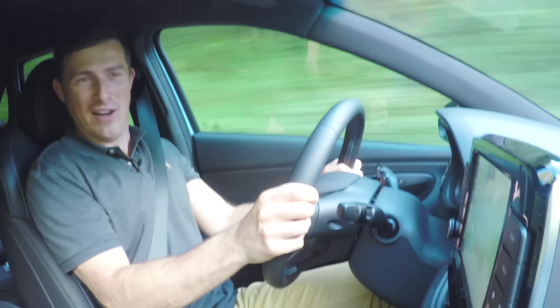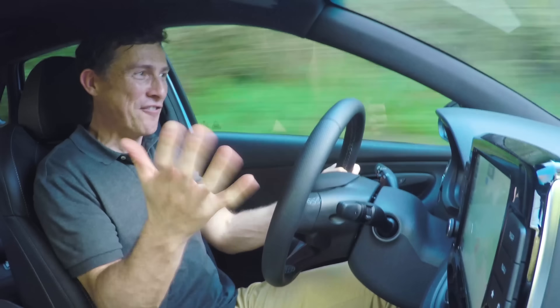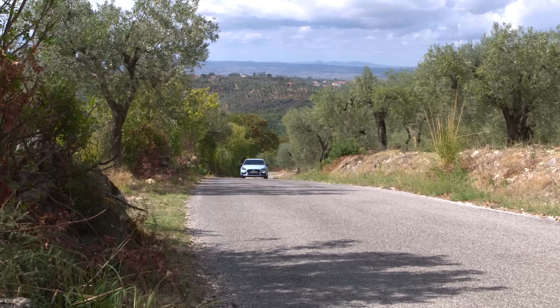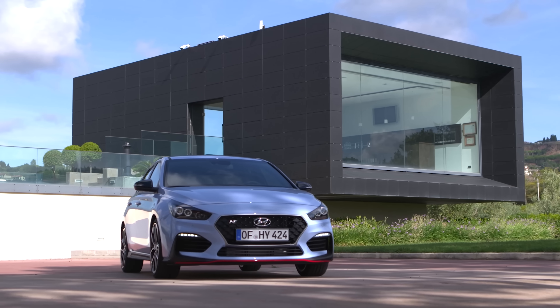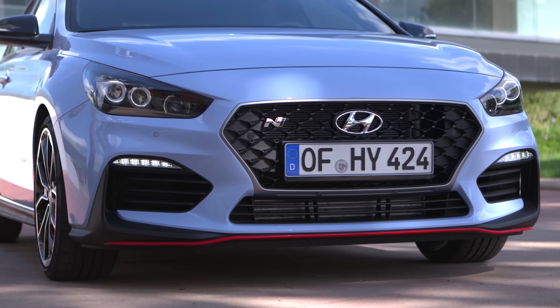I'm in a Hyundai and I'm having fun. I'm actually having fun. That's because this is the new i30N and it's a hot hatch to rival the Golf GTI, Seat Leon Cupra and Honda Civic Type R.